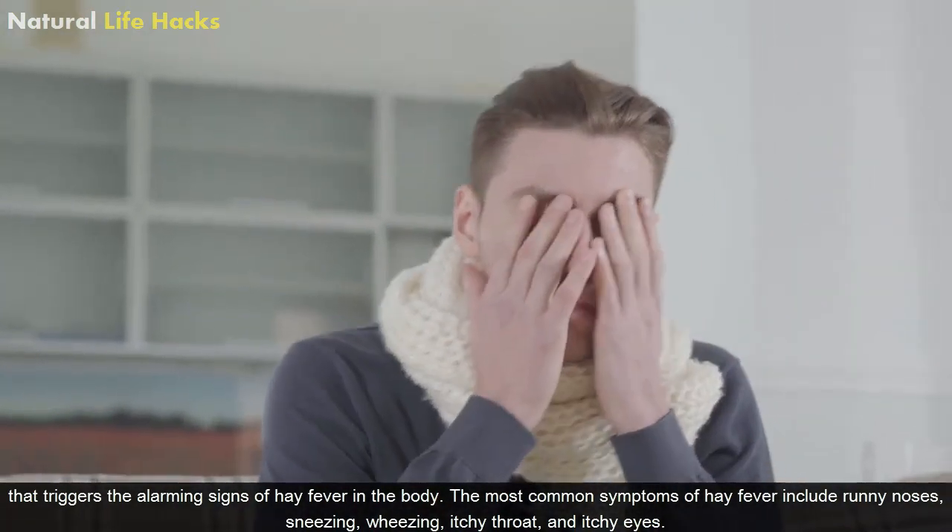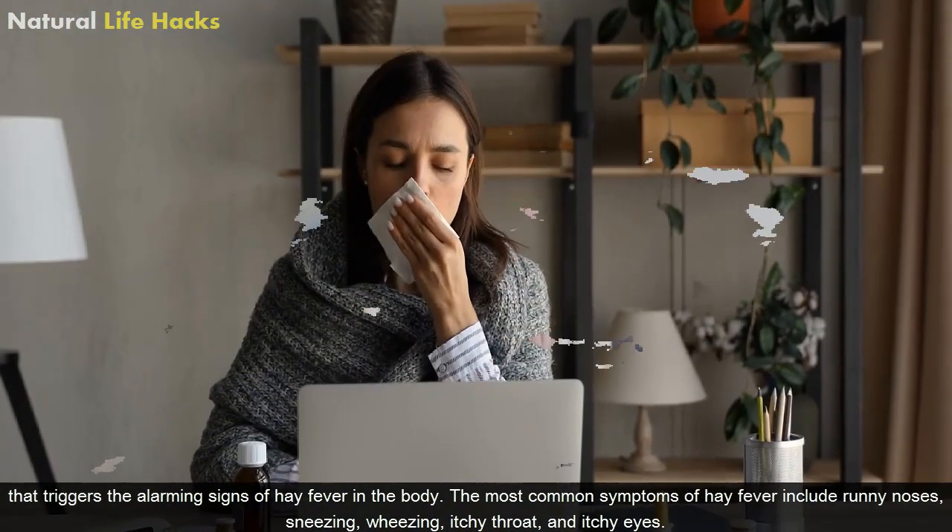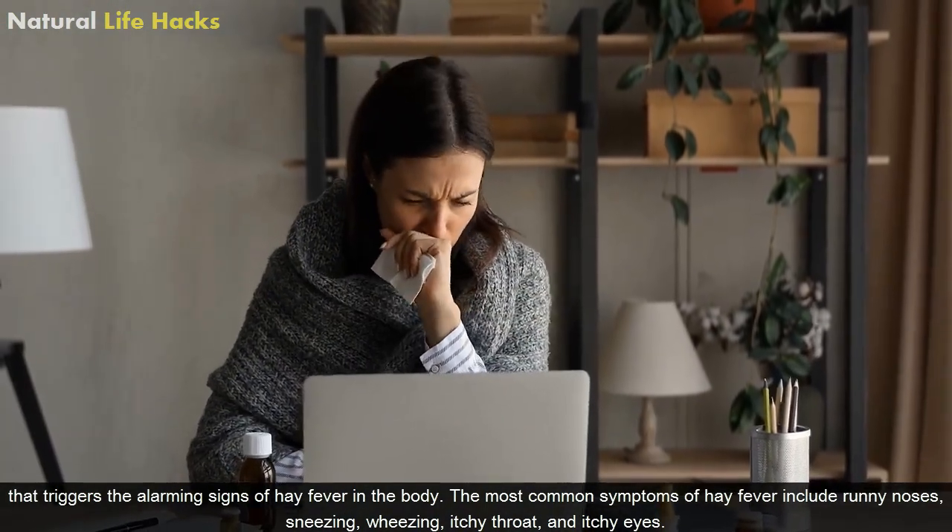The most common symptoms of hay fever include runny nose, sneezing, wheezing, itchy throat and itchy eyes.